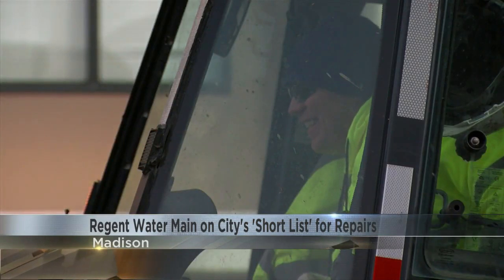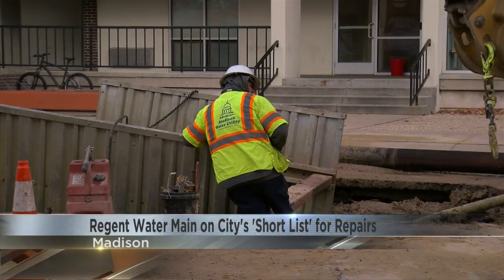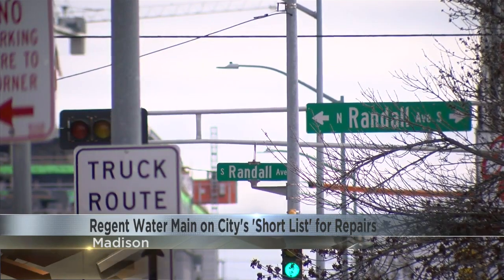This section of downtown Madison has seen this problem before, and according to data from the city of Madison, just this year the city has seen 120 water main breaks.